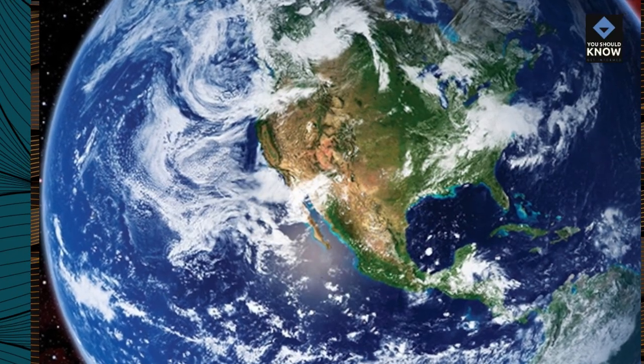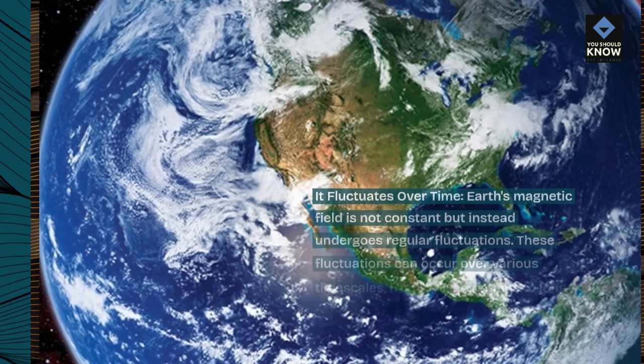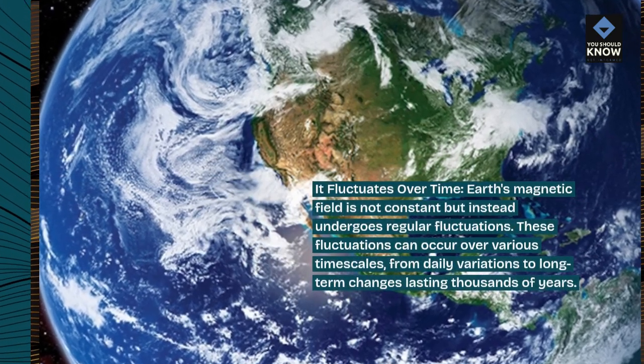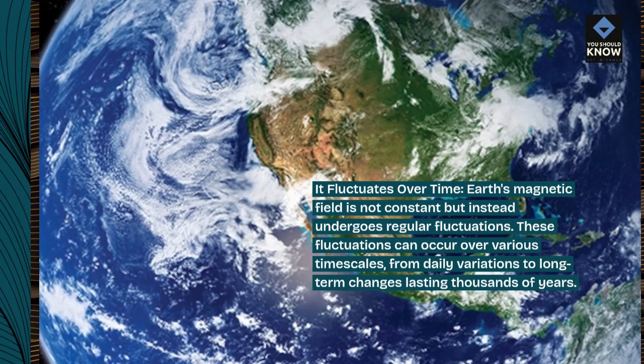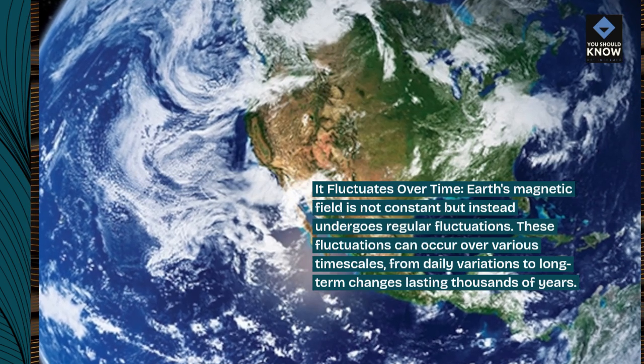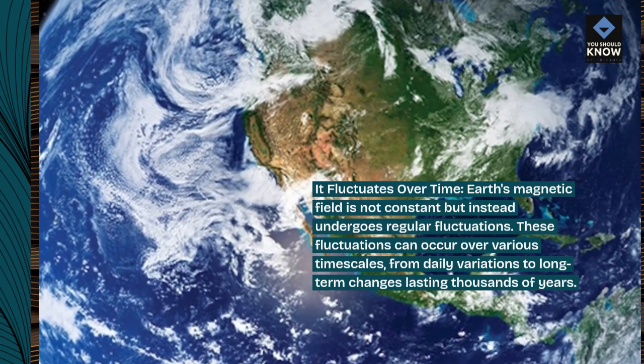It fluctuates over time. Earth's magnetic field is not constant but instead undergoes regular fluctuations. These fluctuations can occur over various timescales, from daily variations to long-term changes lasting thousands of years.